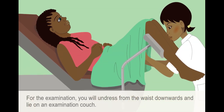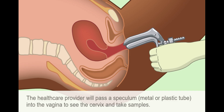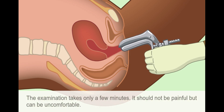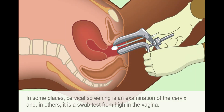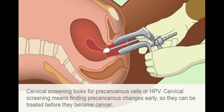For the examination, you will undress from the waist downwards and lie on an examination couch. The healthcare provider will pass a speculum — a metal or plastic tube — into the vagina to see the cervix and take samples. The examination takes only a few minutes. It should not be painful, but can be uncomfortable. In some places, cervical screening is an examination of the cervix, and in others, it is a swab test from high in the vagina. Cervical screening looks for pre-cancerous cells or HPV.